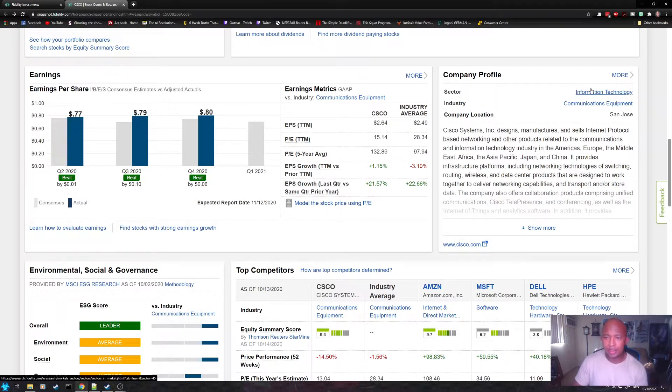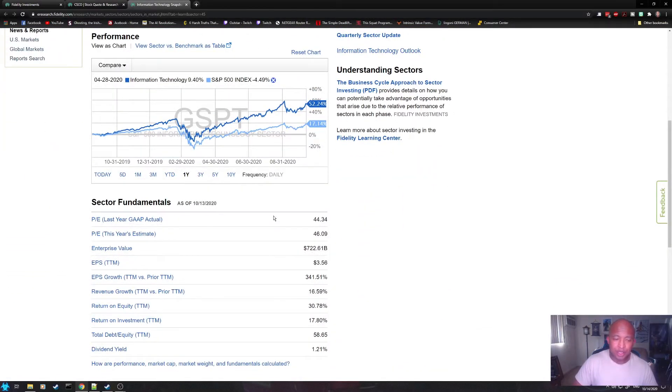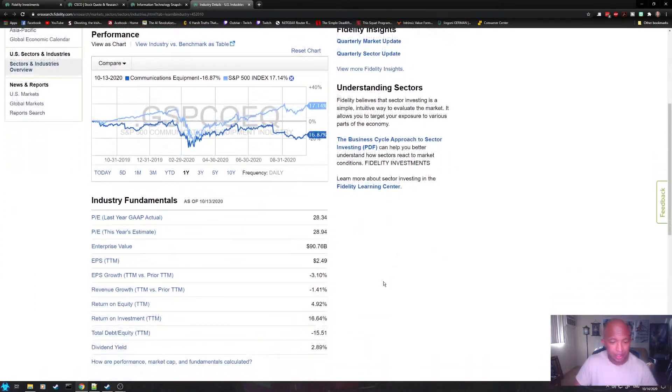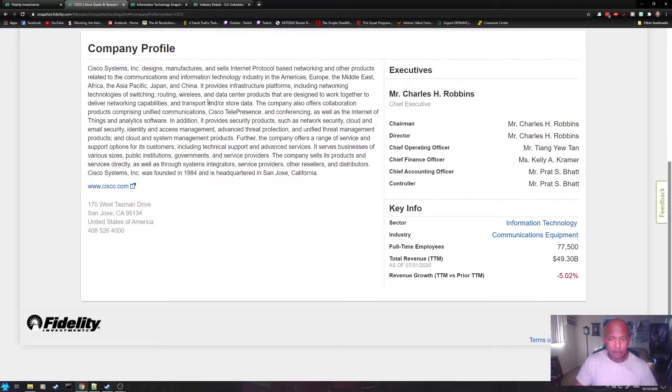On the right is the company profile. Other than giving you an overview of what the company does, it also gives you its sector and industry — which I use a lot. Clicking on the sector gives you sector performance, the PE ratio, trailing 12 months, and the forward PE. Same with the industry. It is very useful when comparing the stock to its sector or industry. Clicking 'more' on the company profile also lets you know who the CEO is, the chairman, director, and chief operating officer.